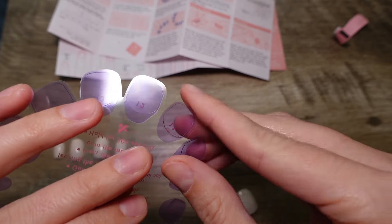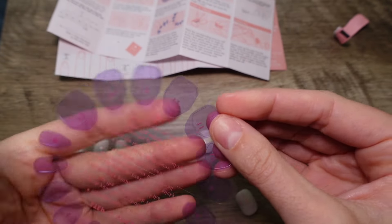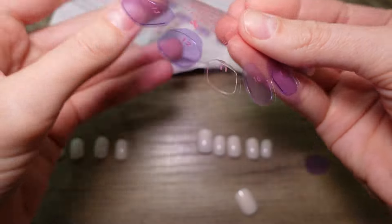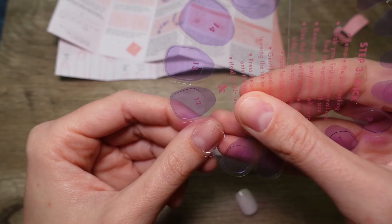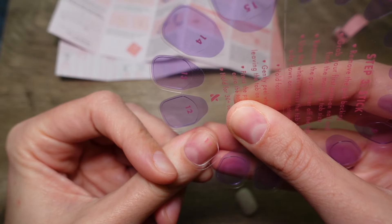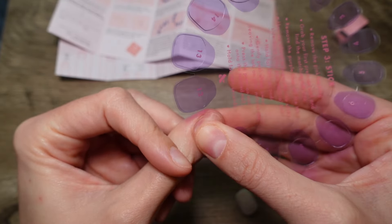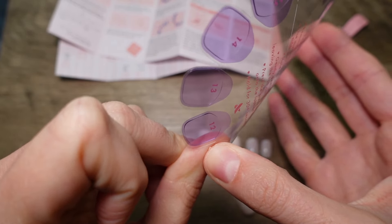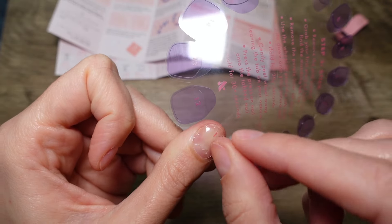You might want to take this entire purple part off with the tab, but you're just going to mess with it and get it off — that one came off fairly easy. Then we're going to turn it around and put it down as far as you can, close to your cuticle. Just press it on top, then work it over to the sides.